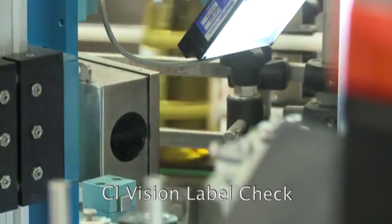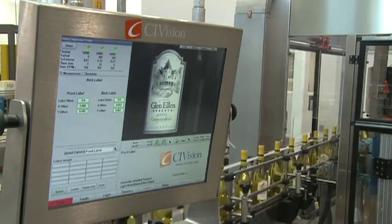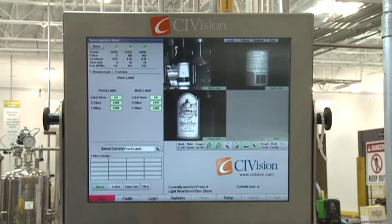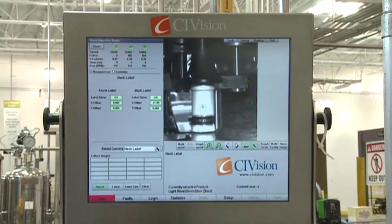The second vision system utilizes three cameras to check front and rear labels for label ID, placement and skew, as well as the neck wrap when required.